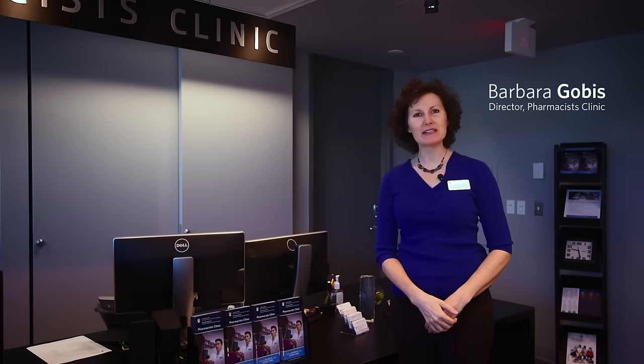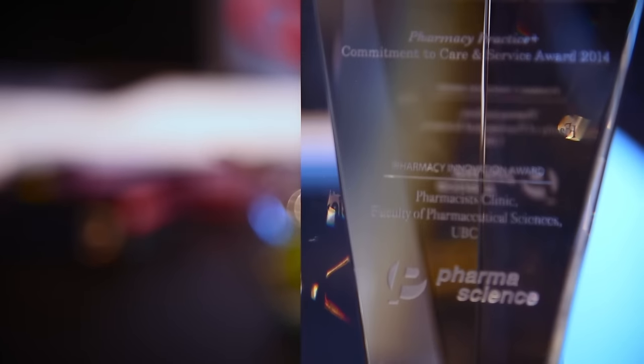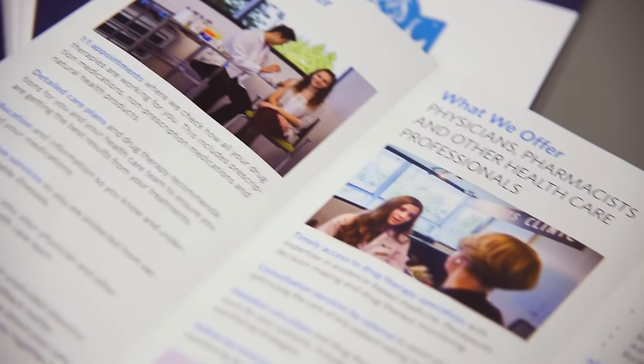Hi, my name is Barbara Gobas and I'm the director at the Pharmacist Clinic located right here at the UBC Faculty of Pharmaceutical Sciences. Here we see complex patients by appointment on referral by their family doctors for our input and help in optimizing their drug therapy outcomes.